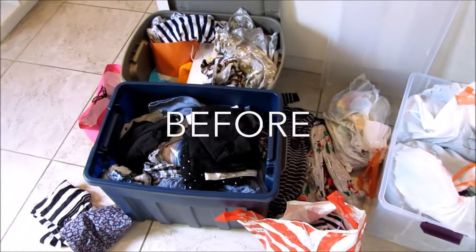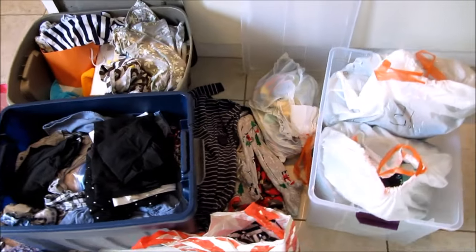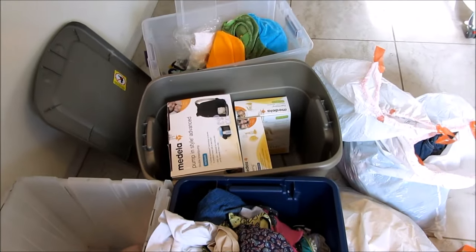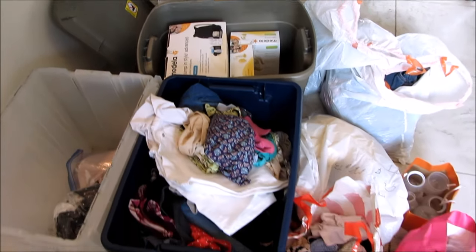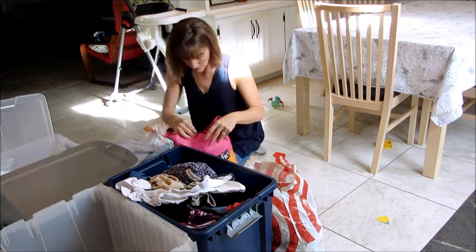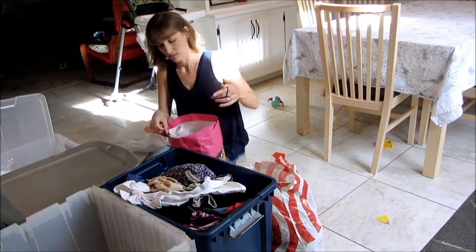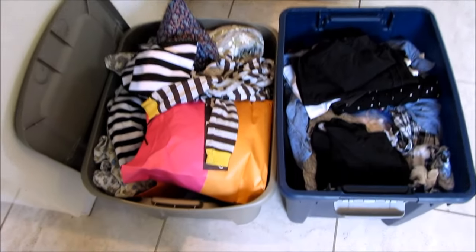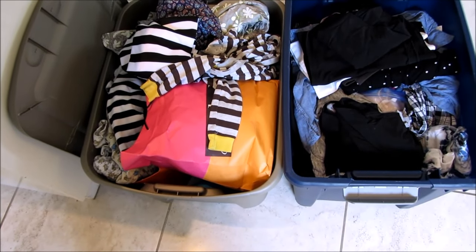We had so many household items we didn't use — four huge bins of baby stuff. Here is the before; this is everything. I was storing a ton of newborn stuff, but we decided we aren't having any more children. I've gone through everything and these two bins are going to be donated.